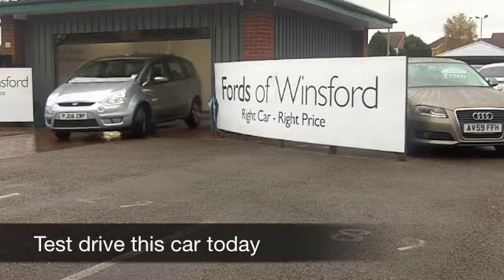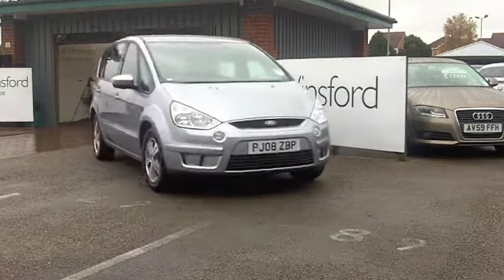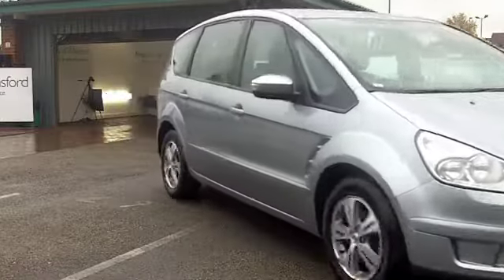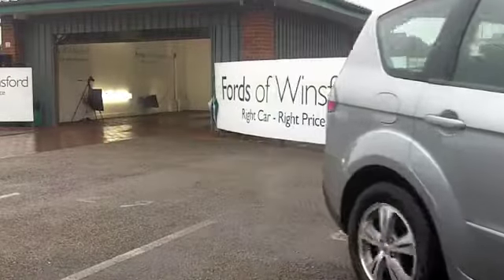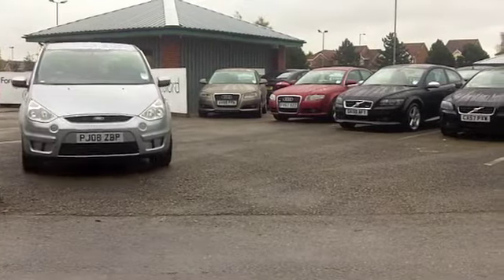When it comes to large family cars which are nimble to drive with low running costs, it's very hard to beat the Ford S-Max. You get great build quality, a car which is engaging to drive, and it looks good as well.